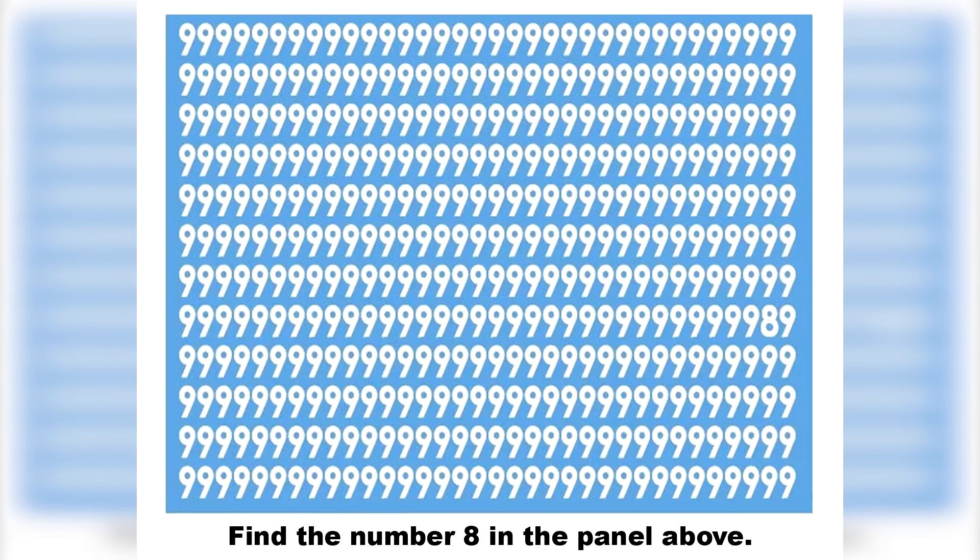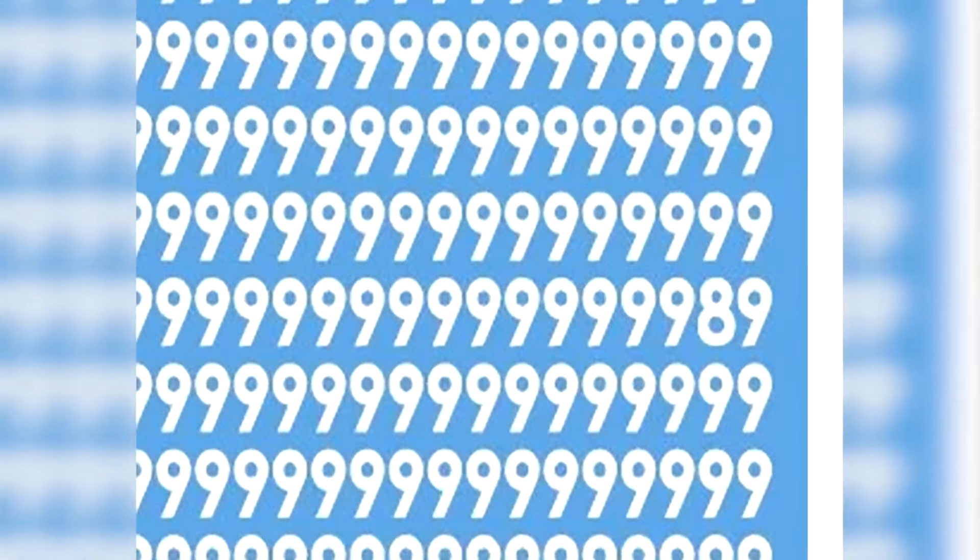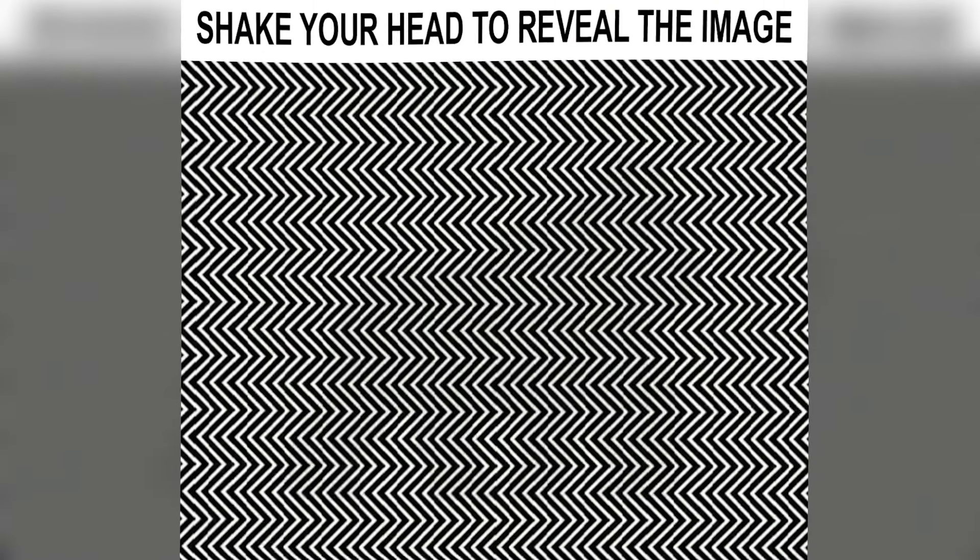Next, we've got this picture filled with the number nine, but there's actually the number eight hidden somewhere. Try to find it and let me know where it is. The eight is right here — were you able to find it or not?